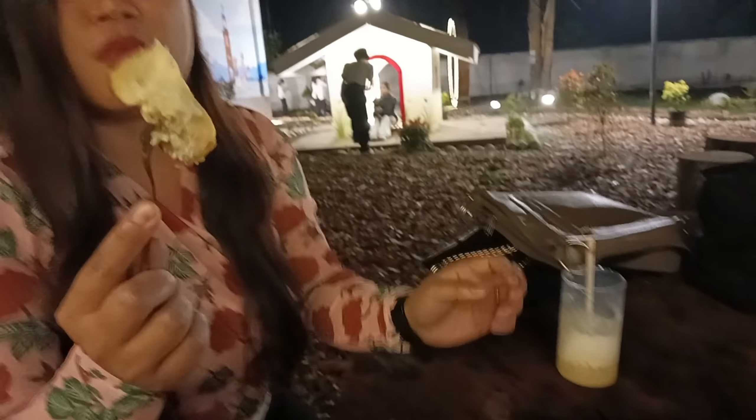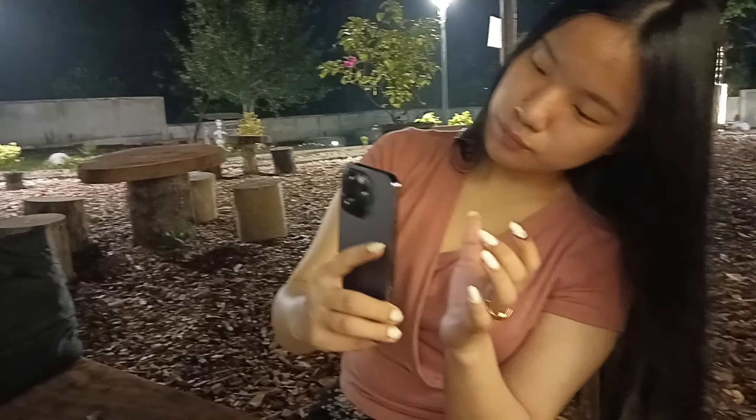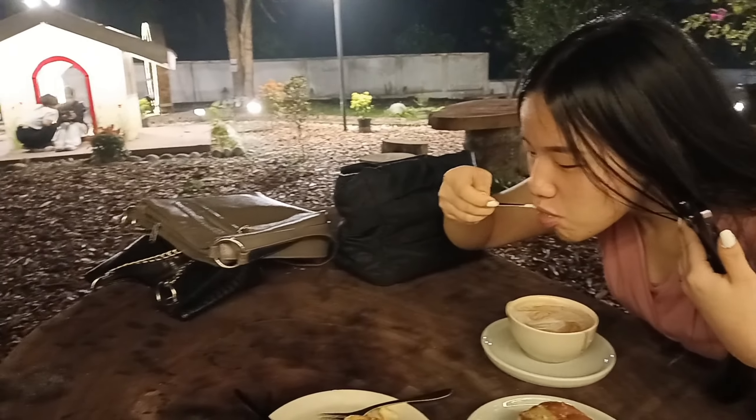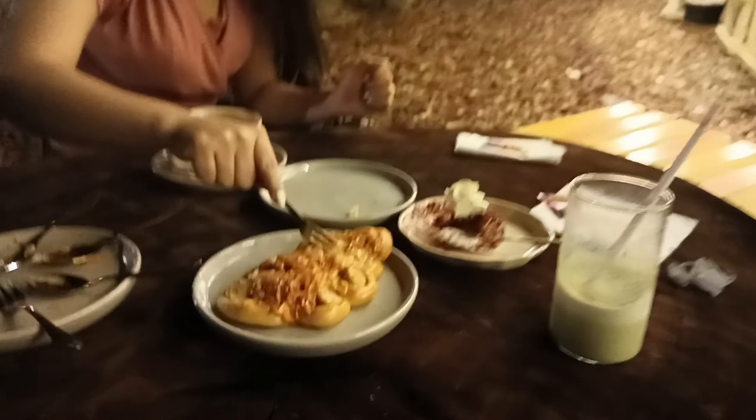Very soft bun or bread. Nicely blended. How is your coffee? Hot chocolate! Yum yum. Everything is very delicious. How would you rate it? 9.5 out of 10! Wow. And what about you? 10 on 10. For me also 10 on 10.